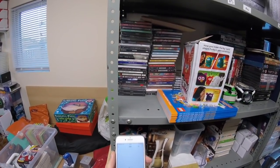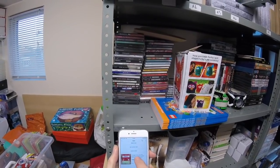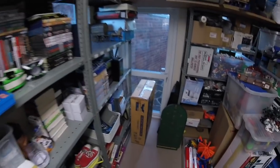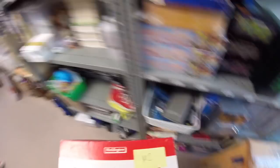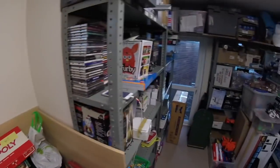A Monopoly — vintage big box Monopoly. I've sold three of these in the last few days. I took an offer of £16 on this one — it wasn't in the best condition, had a few issues, so I'm happy to get that moving at £16.